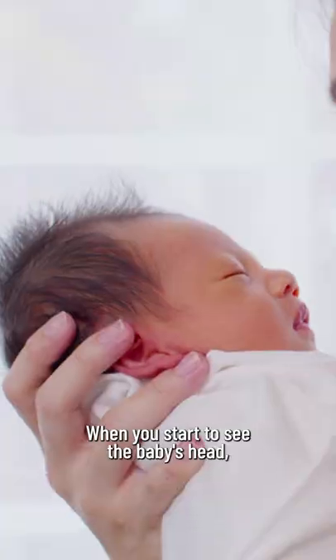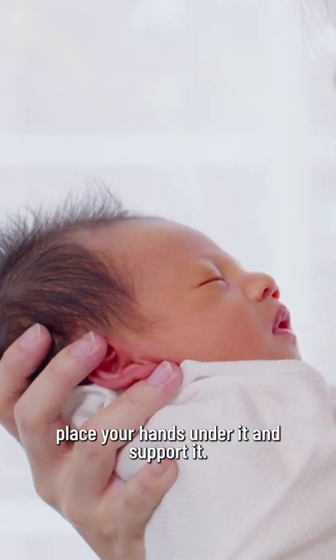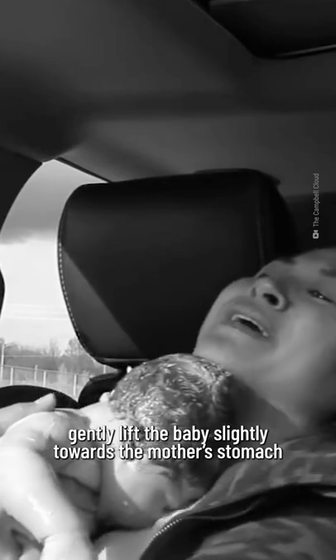When you start to see the baby's head, place your hands under it and support it. Guide the baby out into your blanket, but don't pull the baby out. Once both shoulders are out, gently lift the baby slightly towards the mother's stomach, and the rest will come out.